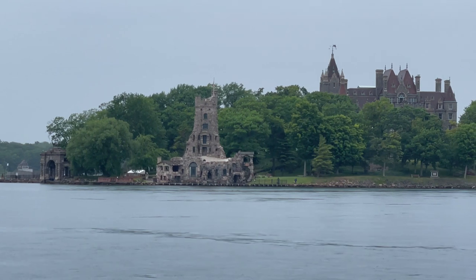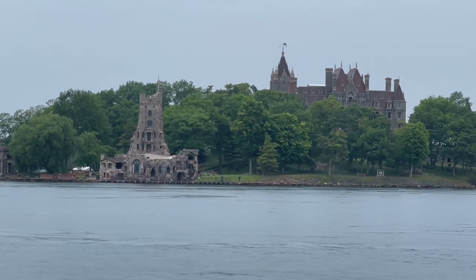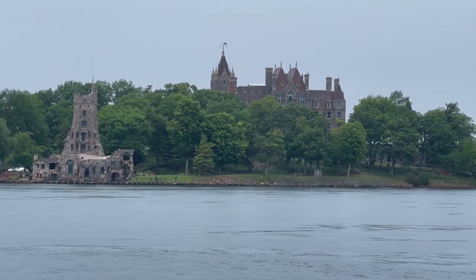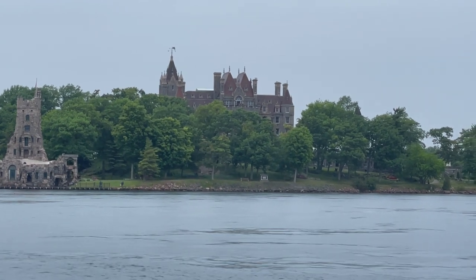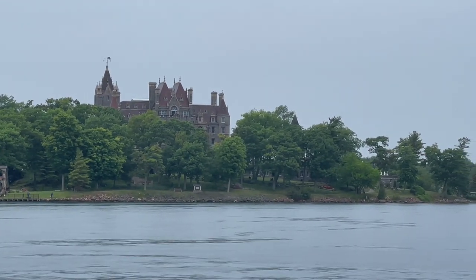You can also take your own boat out to Bolt Castle — there's plenty of dockage there — but this being the 4th of July weekend and Canada Day weekend, we didn't want to risk not having enough room to park our boat. So we did it from Wellesley Island, and it was super easy.